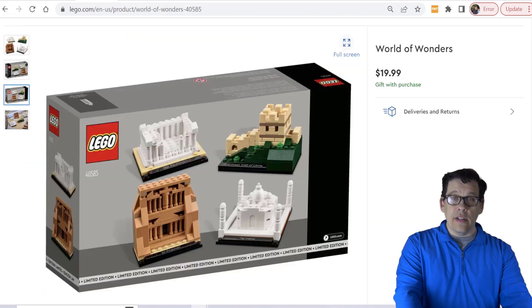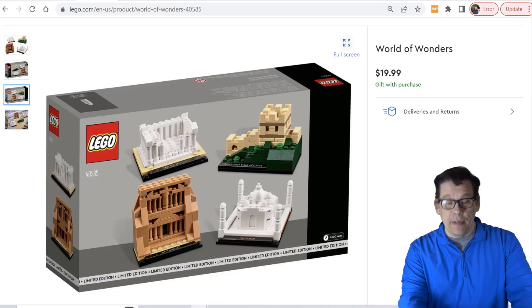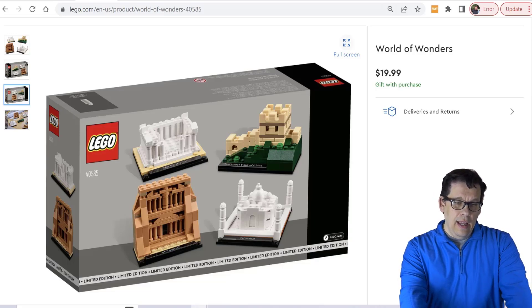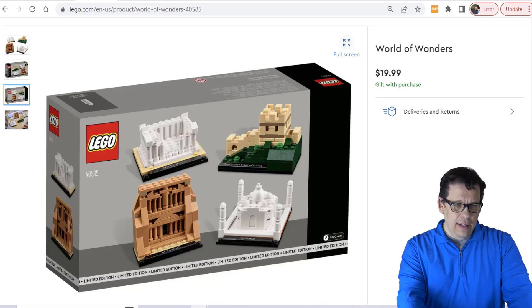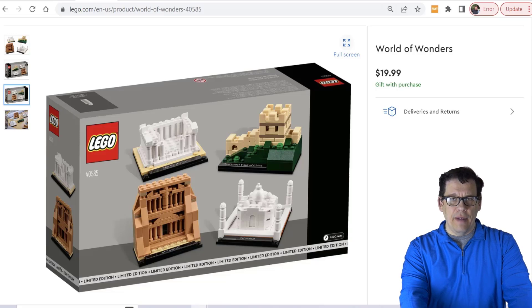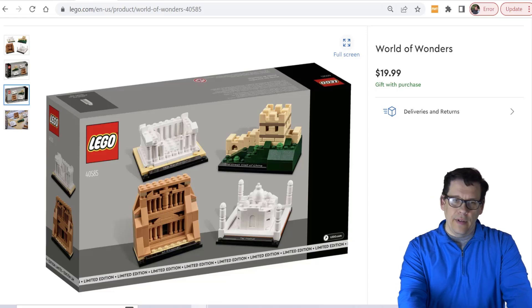Just in case you haven't seen it, there is an architecture Gift With Purchase coming out. It's a bit odd — it says GWP but it's also listed for $19.99 on the website with no buy box. I'm a huge fan of architecture; that's where I started and where I made a lot of money. There has yet to be any announcement for new architecture sets in 2023, which is not surprising. Lego has been failing in my opinion when it comes to putting out quality architecture sets in a timely manner, though the last Taj Mahal was amazing.